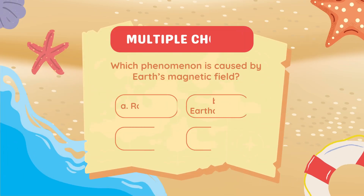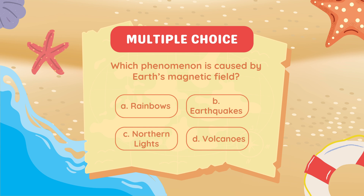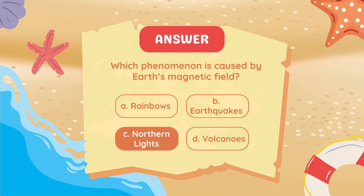Which phenomenon is caused by Earth's magnetic field? Answer: Northern lights.